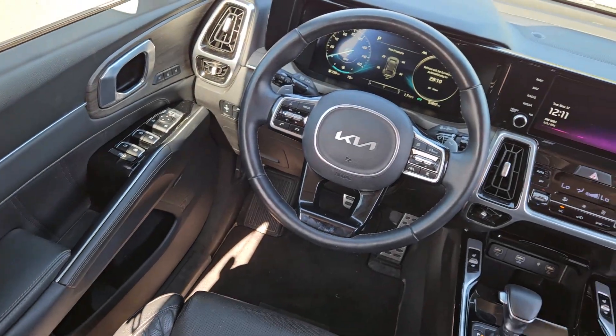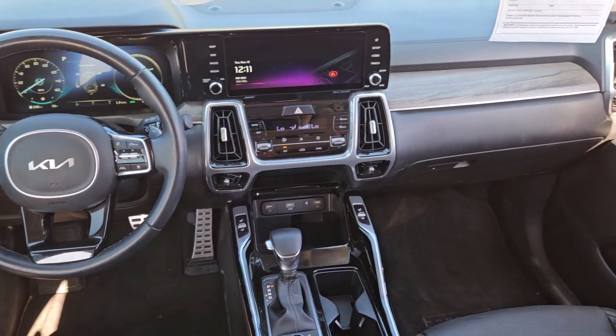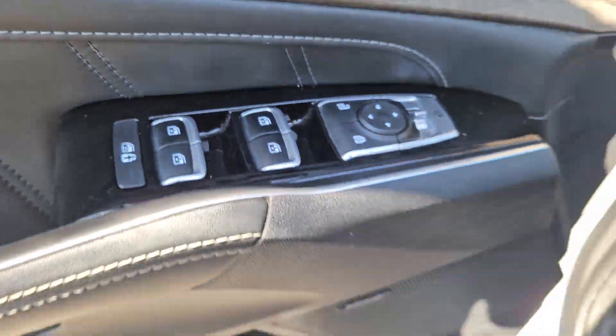Heated steering wheel, Apple CarPlay and/or Android Auto, navigation system, keyless entry, moonroof, satellite radio, premium sound system, remote engine start, power liftgate, fog lamps.